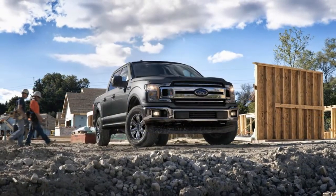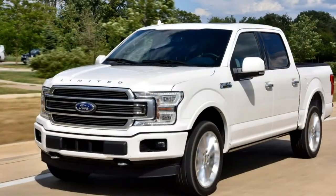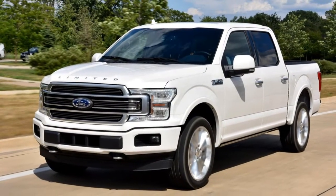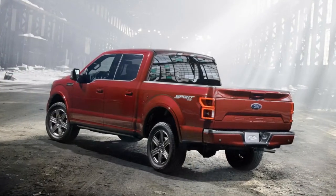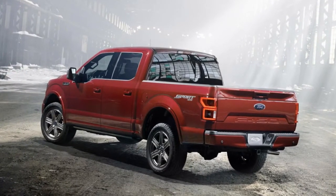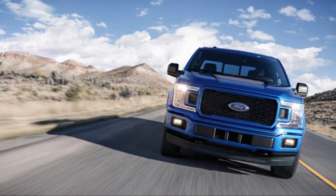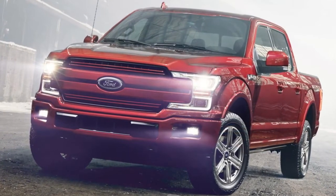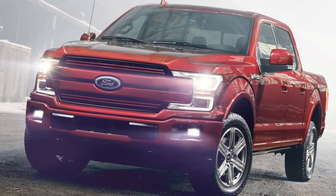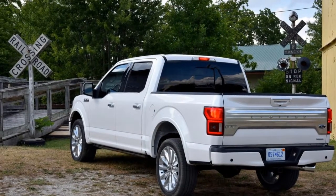Updating the best-selling vehicle in America is no easy task. How do you improve on a product that moved 820,799 units in 2016 alone without risking what made it popular to begin with? By not changing a whole hell of a lot. In 2015, Ford took a risk by moving the F-150 to an aluminum-intensive platform despite disparaging ads from the competition. The current F-150 has been wildly successful, and for 2018 Ford spiced up its bread and butter.